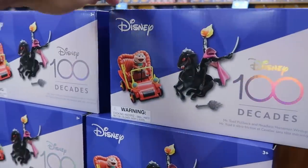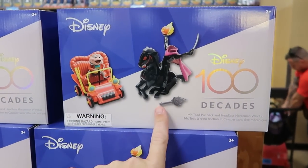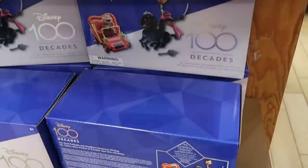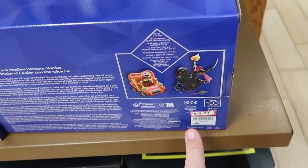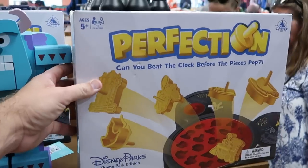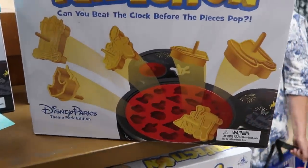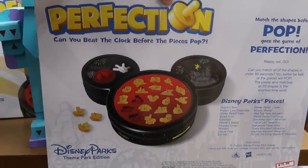Here's another cool offering from Disney 100 Decades: they have the Mr. Toad pullback and Headless Horseman wind-up. Really neat to see here at the outlet still — $19.99 from $50. They also have the Perfection Disney Parks board game in the shape of a Mickey with all the different pieces from around the parks — $19.99 from $35.